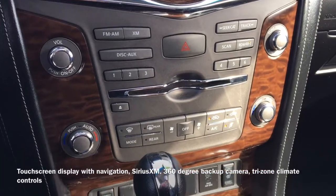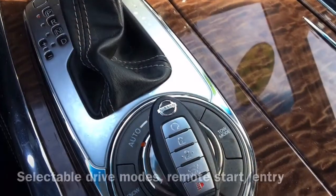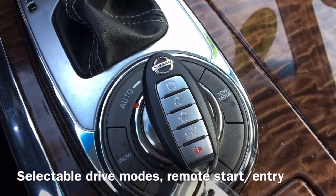For comfort, there are tri-zone climate controls as well as selectable drive modes, and on the vehicle's key fob we have remote start and entry buttons.